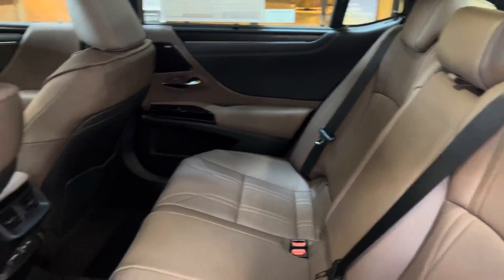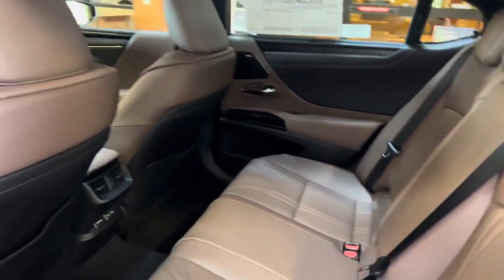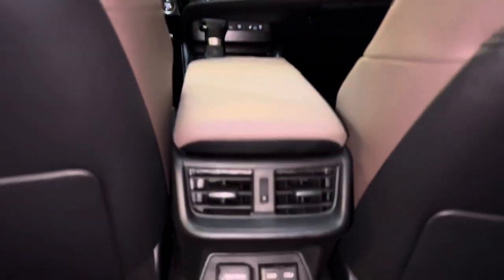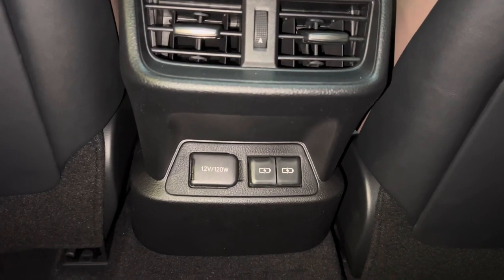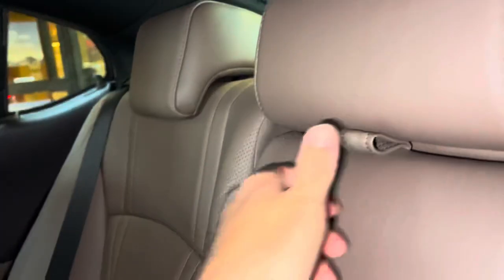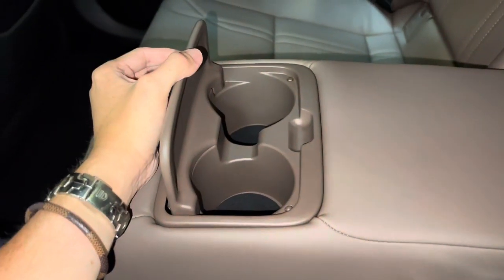The back seats of the ES feature rear sunshade screens, rear AC vents, a 12-volt power outlet, and two USB-C charging ports. Inside our center armrest, we have two cup holders. In total, this vehicle has six USB charging ports.